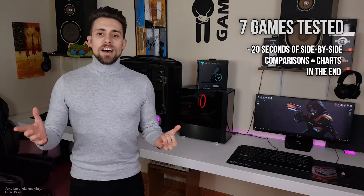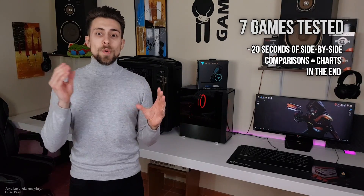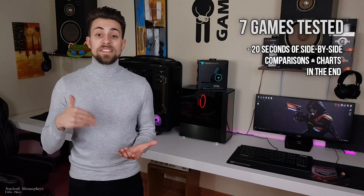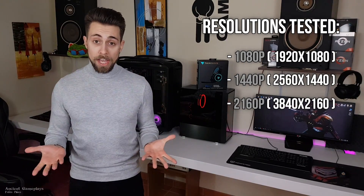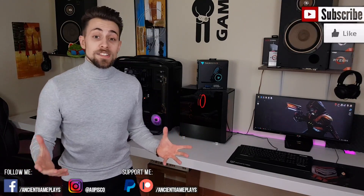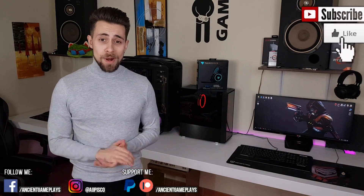Jokes apart guys, we have several games tested — seven games in this case. We have first the side-by-side comparisons, 20 seconds each, and at the end of every side-by-side comparison we have the charts with narration. The games were tested at 1080p, 1440p, and 2160p, so 4K. And that's it for now guys — don't forget to hit like, subscribe and share the video, because that really helps a lot. Let's now go to the part that you really want to see: the benchmarks. See you in the resume — don't forget to watch it.